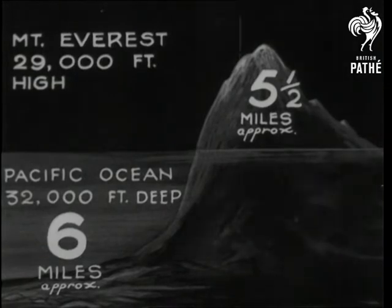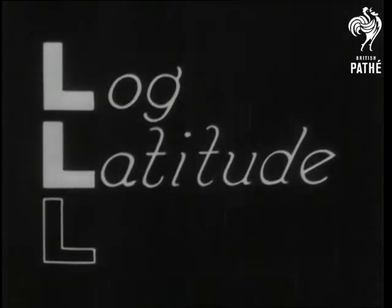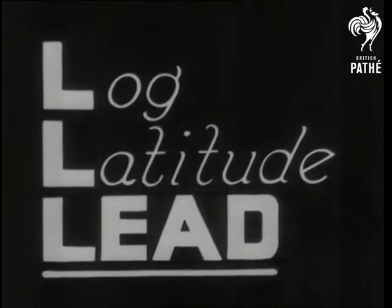Sounding the sea is an L of a job — in fact, the three L's of the old-time navigator: log, the ship's journal; latitude, for position; and lead, the depth of water under the ship.